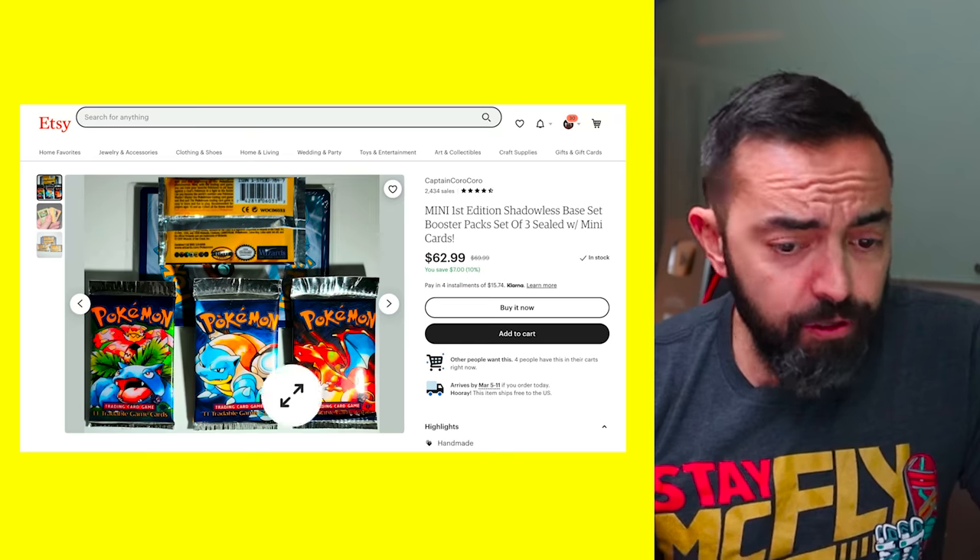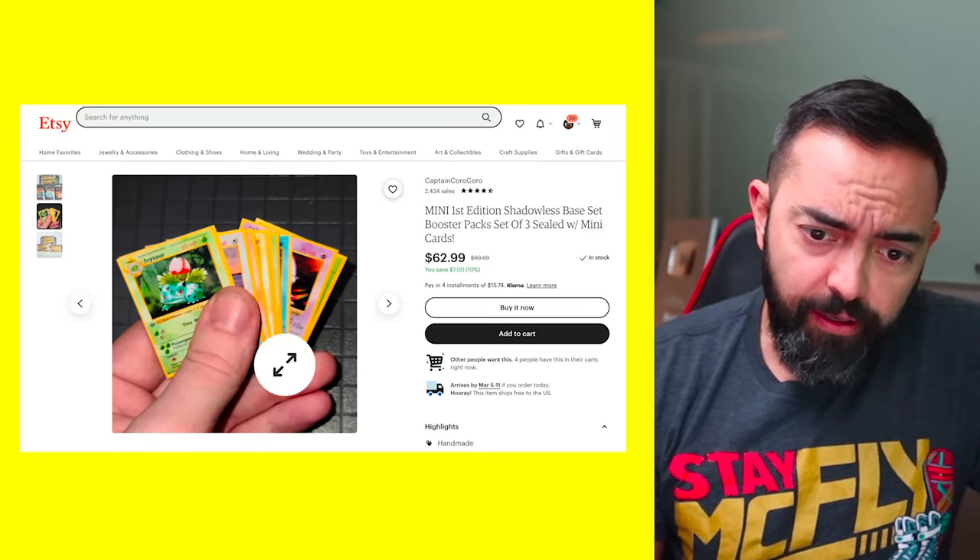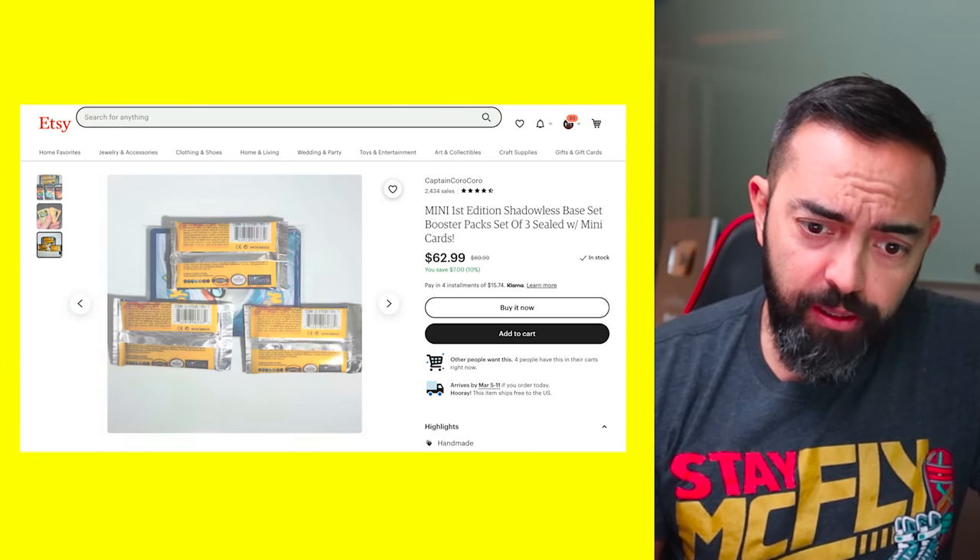Alright, that one wasn't that good. Anyway, right off the bat — First Edition Shadowless Base Set Booster Packs, set of three sealed with mini cards. These look really good. You can see there's a Pokemon card behind it for scale. Yeah, these are tiny. They look pretty legit. Let's buy it.